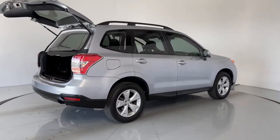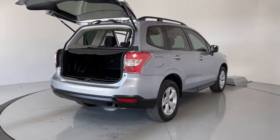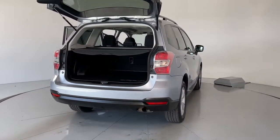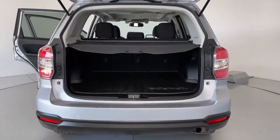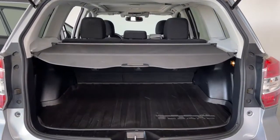Enjoy a tour of this Subaru Forester, the compact SUV that's relaxing to drive, spacious and refined. This crossover offers desirable safety and connectivity features at a surprisingly affordable price.